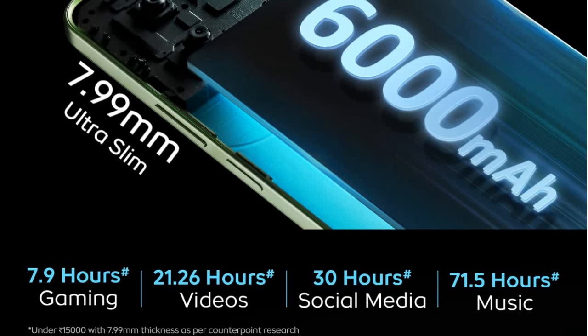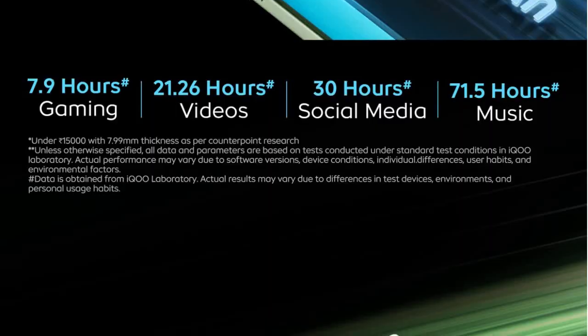Previously we used to have something similar to the Moto G30 in terms of size. Now the size is almost similar. It has a massive 6000mAh battery life, with the company claiming 7.9 hours of gaming, 21.26 hours of video, and 30 hours of social media and music.